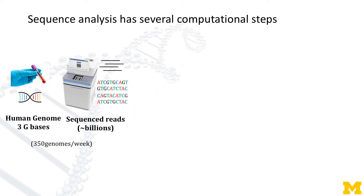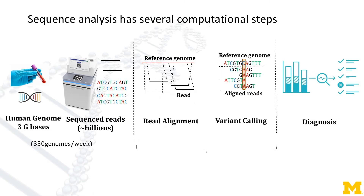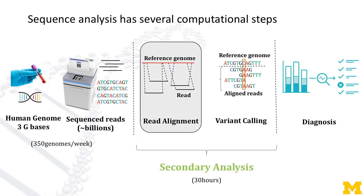First you produce more reads using instruments, then analyze the reads and make diagnoses. In this work, we target one of the computationally intensive steps called read alignment.